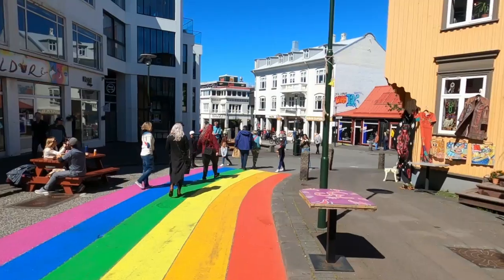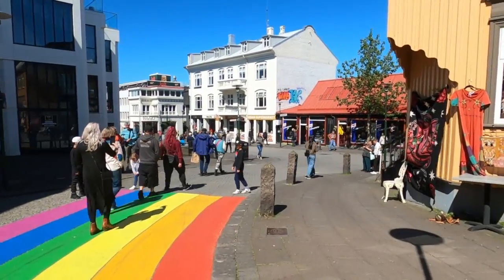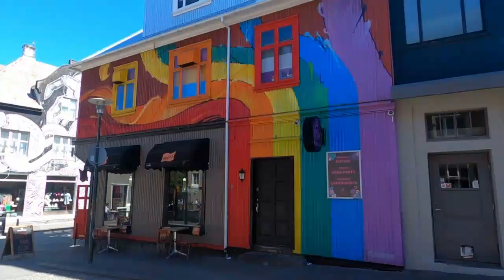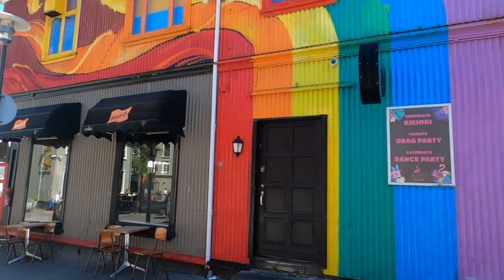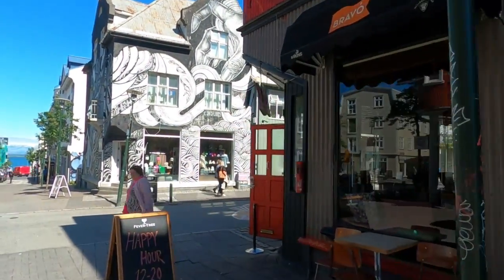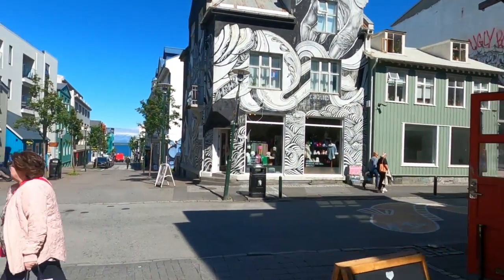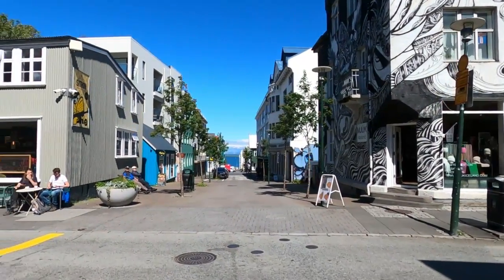Follow the rainbow road. You'll see a lot of colorful buildings here — although this one is for drag parties. It's just so vibrant here today. This is so great.